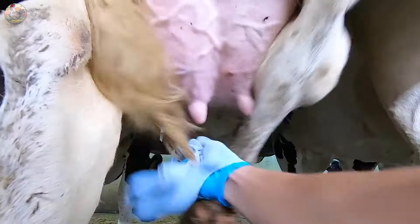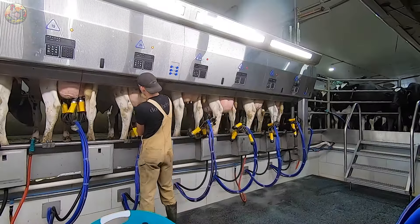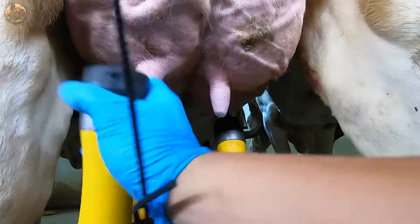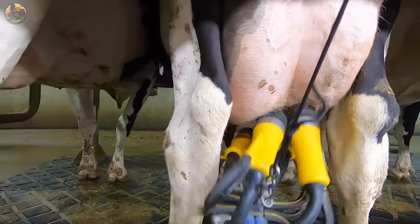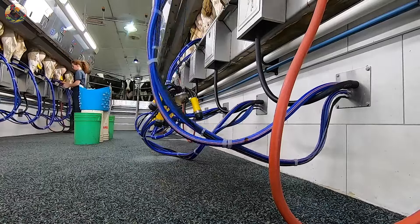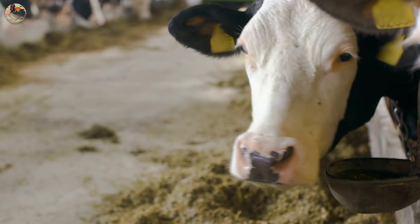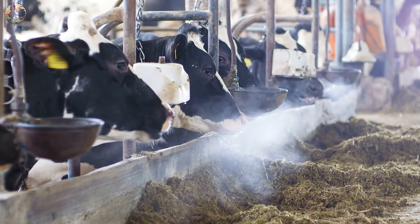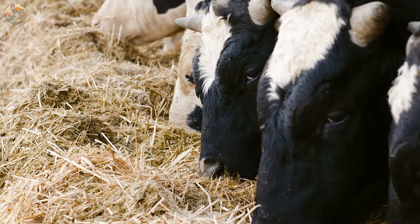Additionally, for small-scale farmers, a compact milking pump is available for milk extraction — a convenient and user-friendly solution. Indeed, the key to producing high-quality milk lies in a well-balanced diet and a meticulous breeding regimen rooted in scientific principles.